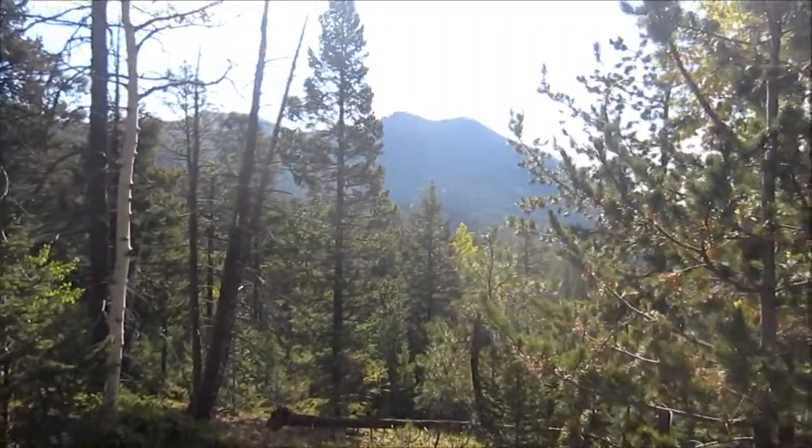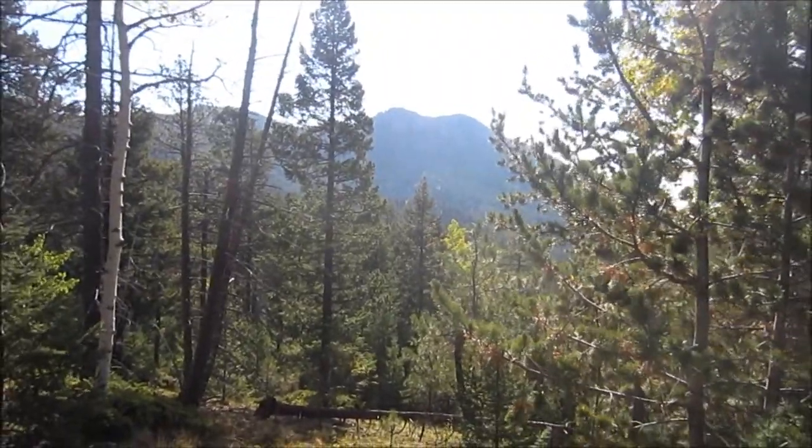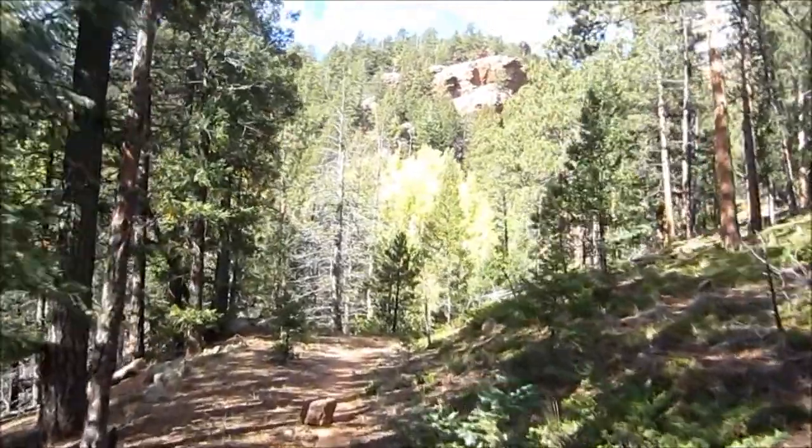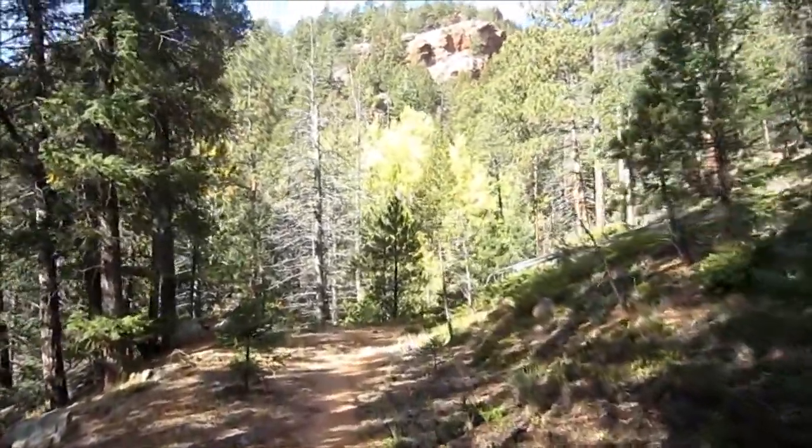Hogback Peak. We were up there a couple months ago. I would say the aspens along this trail are at about 50% of the color.